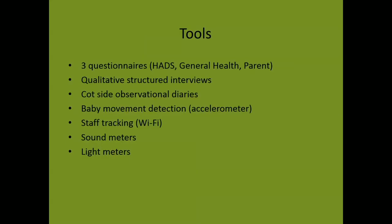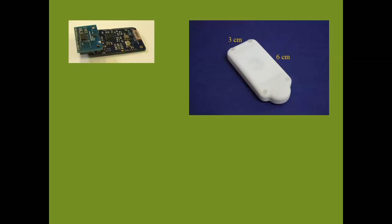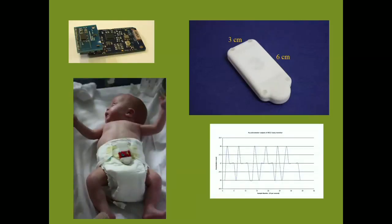The tools used for the evaluations were questionnaires, interviews, cot-side diaries, baby movement detection, and staff tracking with light meters. The baby movement detectors were small, self-contained wireless devices mounted on the babies' nappies to measure breathing, restlessness, and sleep patterns.